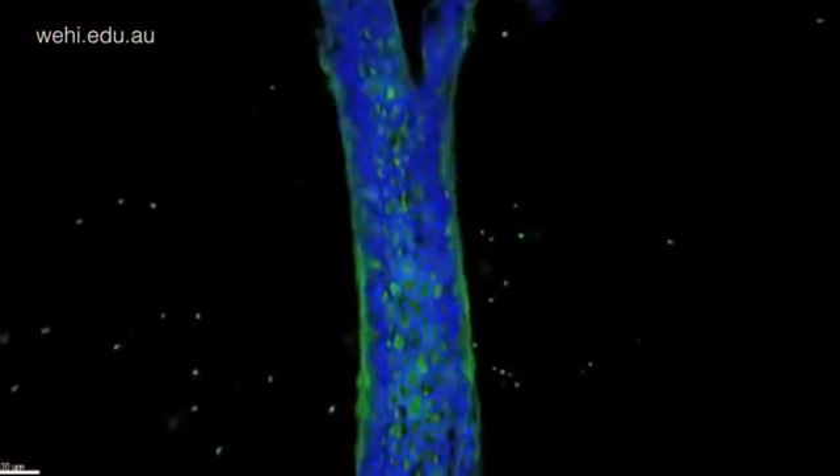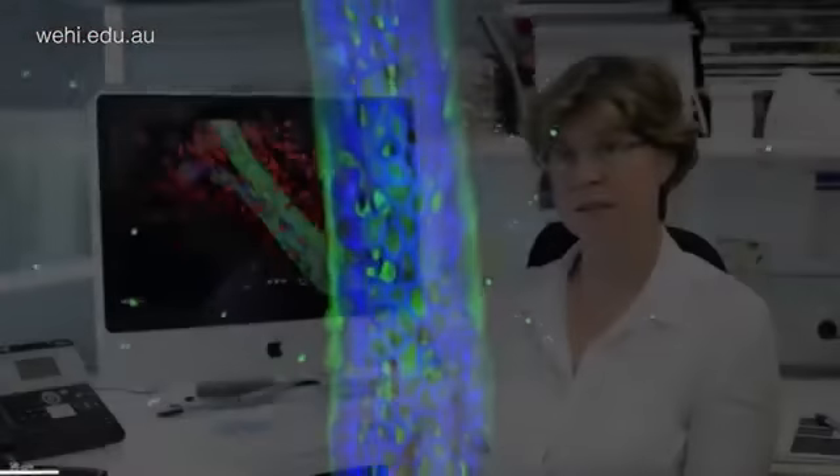The long lifespan of the stem cell implicates it as an important target for breast cancer, as these cells may accumulate genetic errors from a very early age, such as in puberty, resulting in breast cancer decades later.